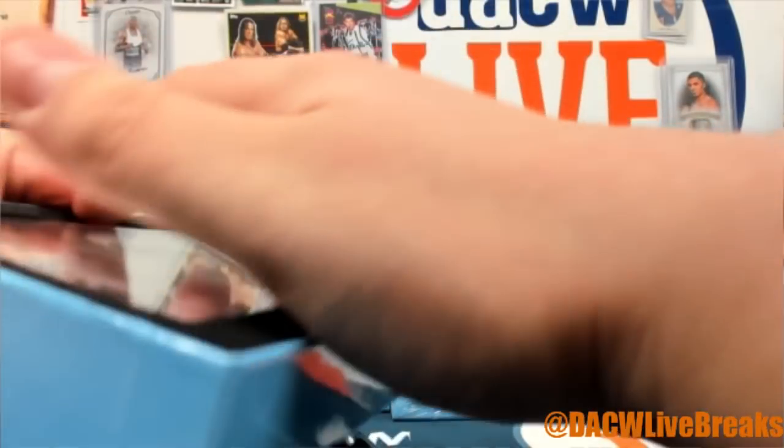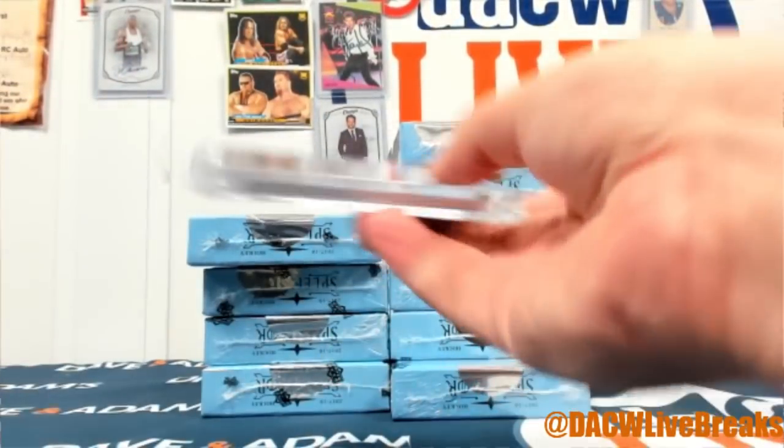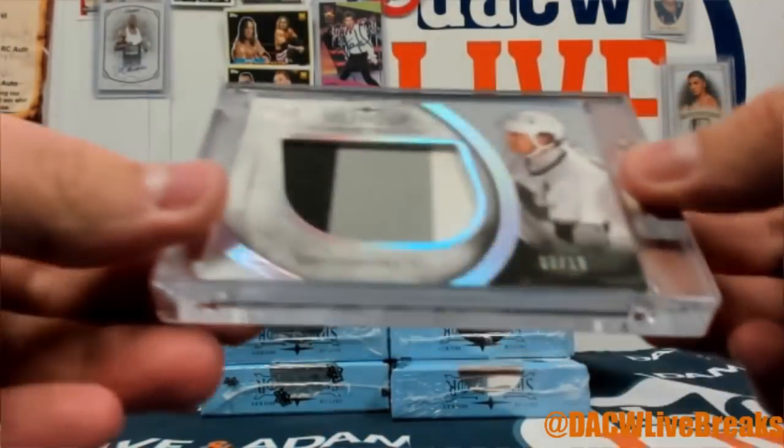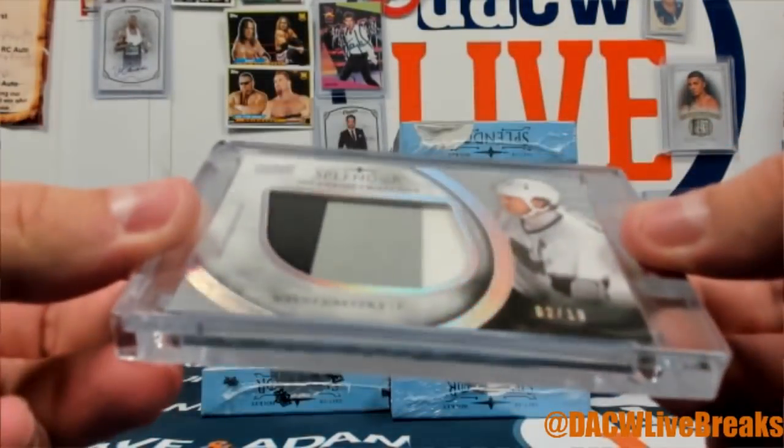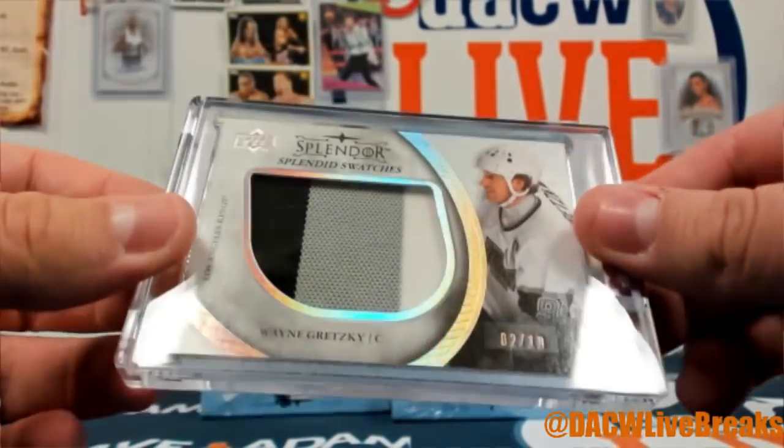Next one! How about some guy named Wayne Gretzky — 2 of 10, three-color jumbo patch. What a splendid swatch! There you go, nice Wayne Gretzky.